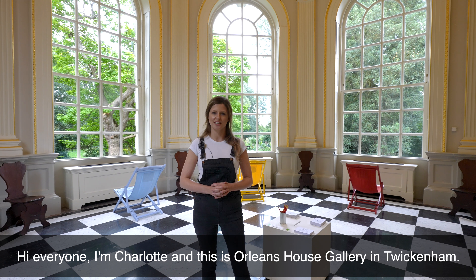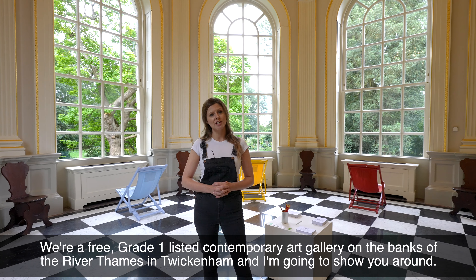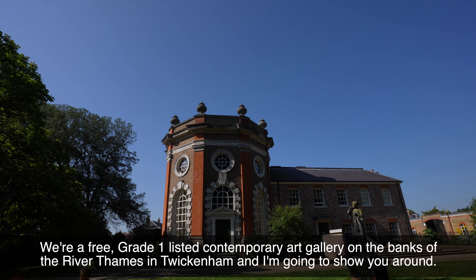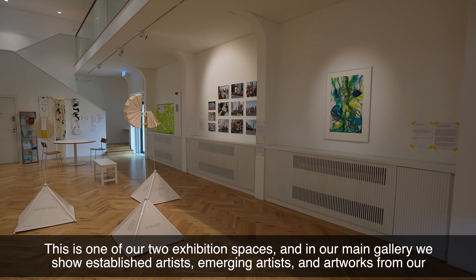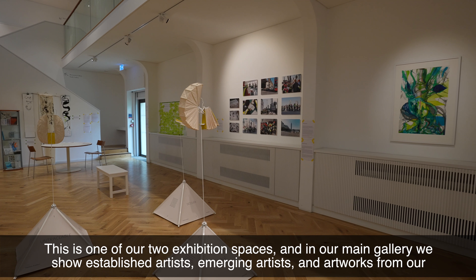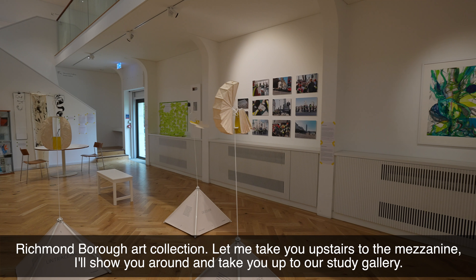Hi everyone, I'm Charlotte and this is Orleans House Gallery in Twickenham. We're a free Grade 1 listed contemporary art gallery on the banks of the River Thames in Twickenham. This is one of our two exhibition spaces and in the main gallery we show established artists, emerging artists and artworks from our Richmond Borough art collection.